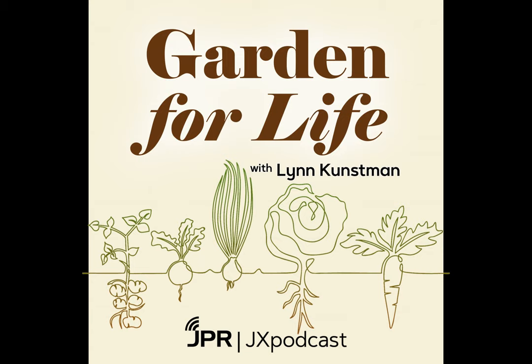Each month we like to discuss gardening with Master Gardener Lynn Kunzman in Garden for Life. It took a while to arrive, but spring is here, more or less. Jeffrey Riley and Lynn discuss spring planting, soil temperature, and what to do in the garden now that things are slowly warming up.